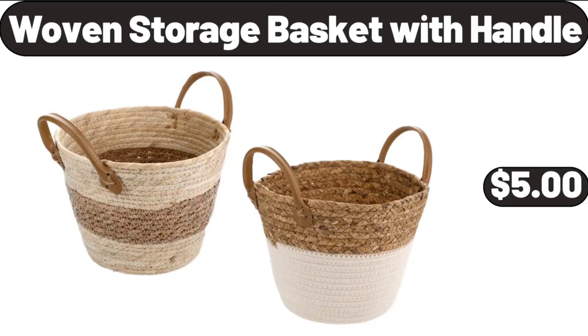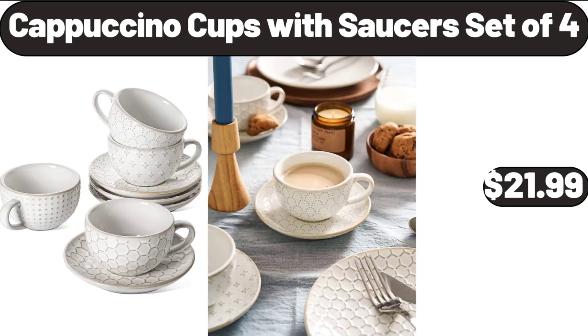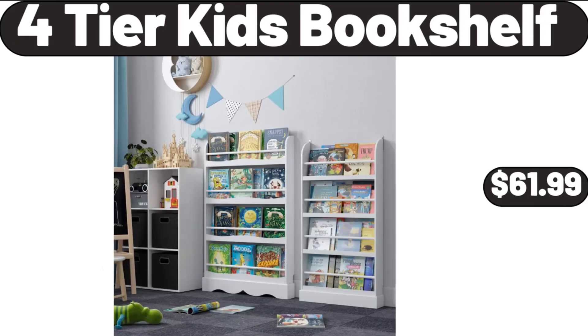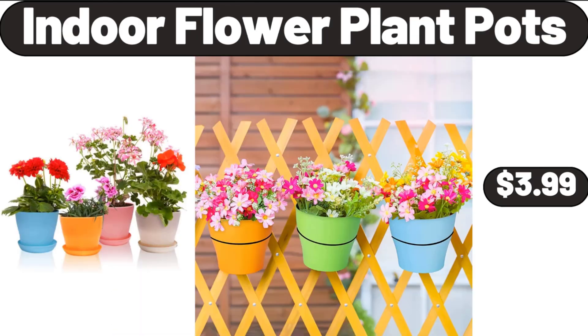Woven Storage Basket with Handle, $5.00. Cappuccino Cups with Saucers Set of 4, $21.99. Basics Bed Pillows 2-Pack, $16.99. 4-Tier Kids Bookshelf, $61.99. Indoor Flower Plant Pots, $3.99.